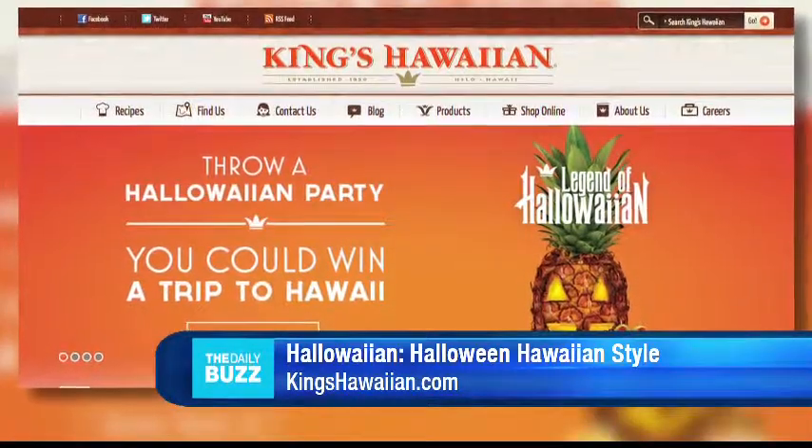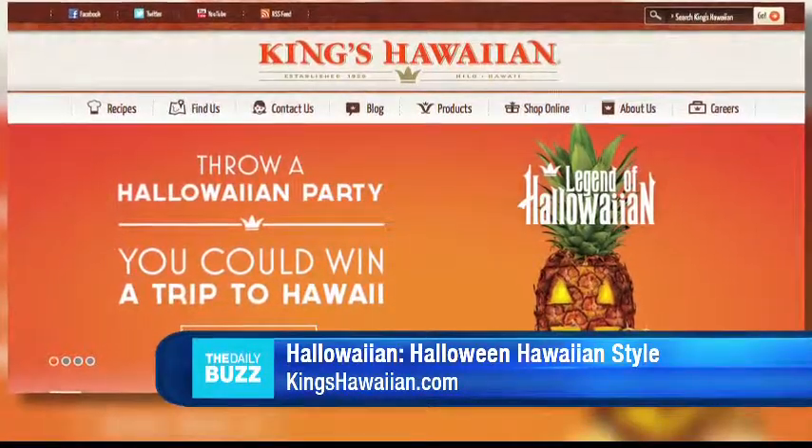So you have a fantastic contest happening right now that goes through November 15th. Tell us more. Yes, we have a great contest — it's a Hallowyan contest. All you have to do is go to kingshawaiian.com and submit a photo with either a Hallowyan recipe or a decoration tip, and you have a chance to win five days at Lanai. It's a trip fully paid by King's Hawaiian — the island of pineapples.